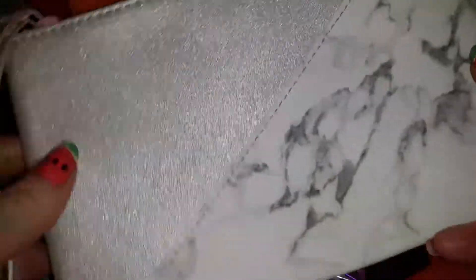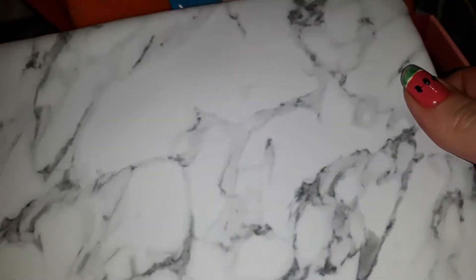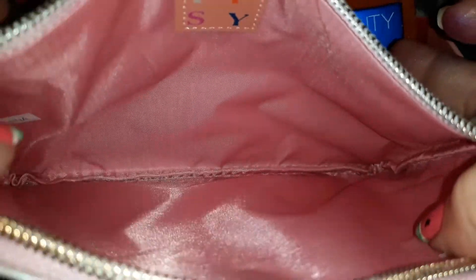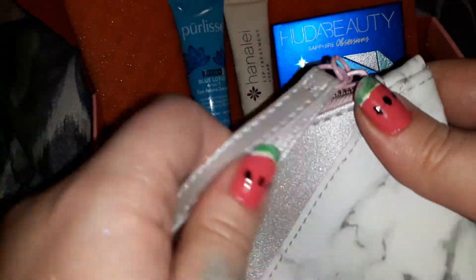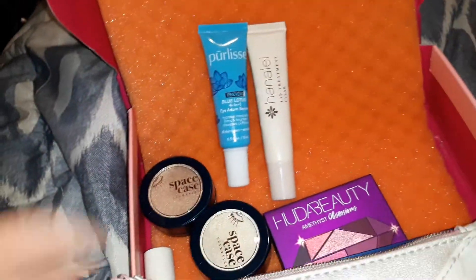I cannot forget to show you what the bag looks like in the Glam Bag Plus for January. This is very pretty — it's like marble, you know, looks like a countertop. This is a nice bag for this month. You can put your lipsticks in it, anything you want — maybe a little bit of money or whatever you want to put in it. It's so cute.